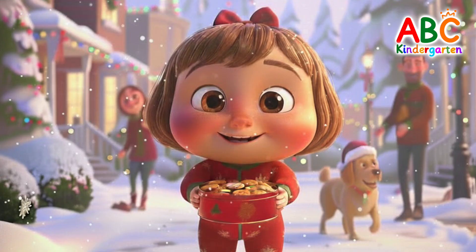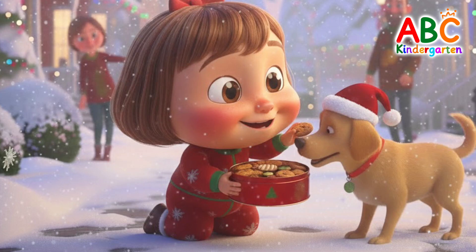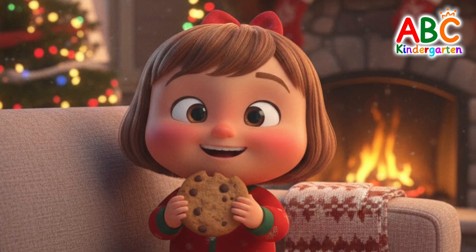We came outside to share the yummy cookies. We give cookies to our friend at the playground. We share cookies with the cute puppy too. We enjoy Christmas while eating delicious cookies. Merry Christmas!